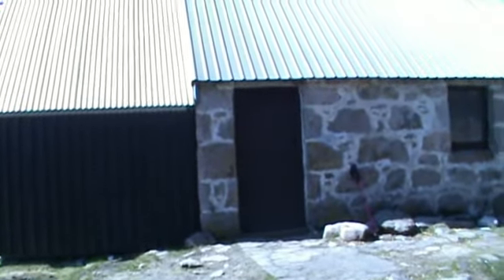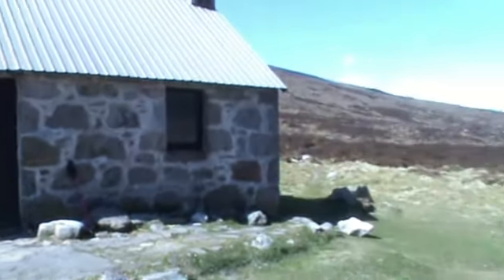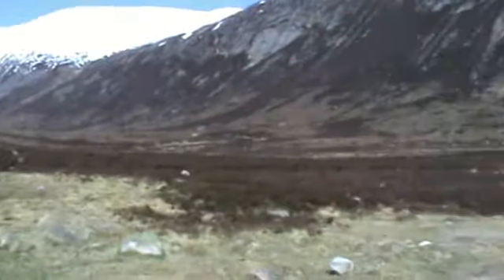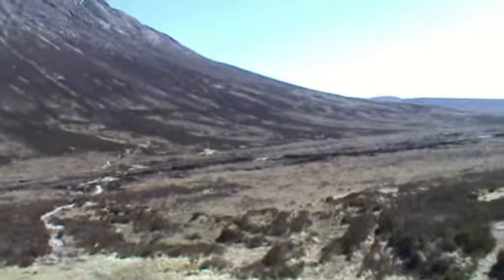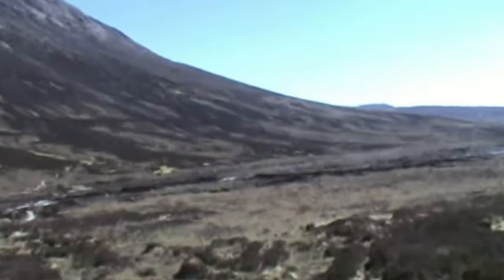I've spent a very enjoyable hour here at the bothi, so it's time now to pack up the gear and walk back down that road again, back down the path and over the hillside.